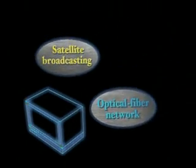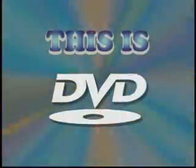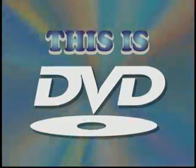DVD will play a vital role in supporting network services. In fact, DVD will be the key to the entire world of networks, the core of the multimedia age. With its large capacity and small size, DVD will become the essential media for data transmission and storage. Toshiba's DVD will create a new world in the digital age.